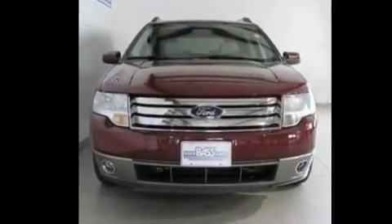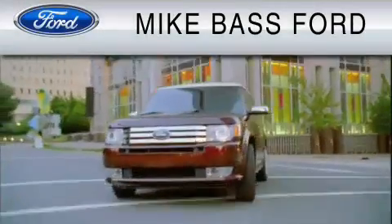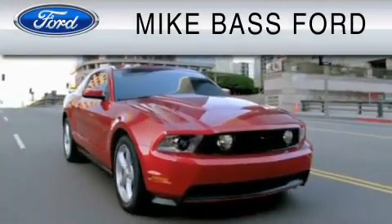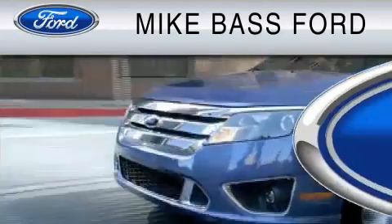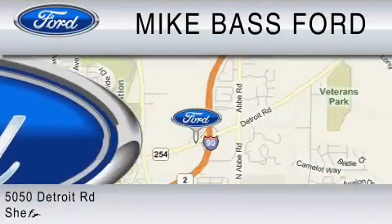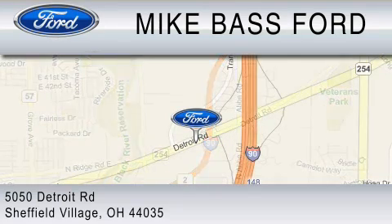Contact us today and schedule your opportunity to see this vehicle in person. Mike Bass Ford is dedicated to doing everything possible to ensure that the experience you have selecting your vehicle is as pleasant as possible. We are located at 5050 Detroit Road in Sheffield Village.